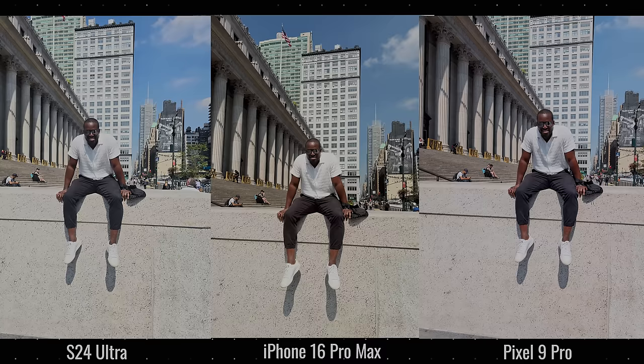Looking at this 1x image, the Galaxy is a bit more balanced but doesn't do a good job on the shirt, which the iPhone handles really well. All images are good, and I prefer the iPhone even though my skin tone is actually closer on the Galaxy. It's interesting because results vary depending on whether you're viewing on your phone or on a laptop.